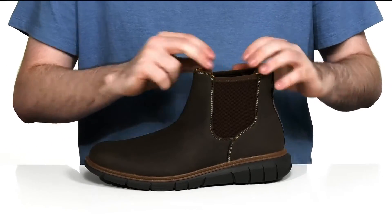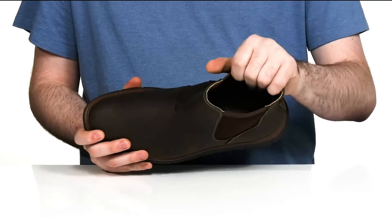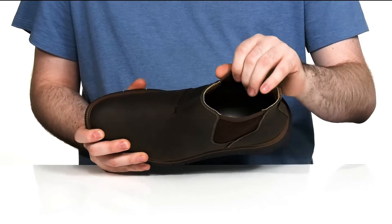There are dual gore panels on each side so you can slip your foot in very easily. That lightweight lining is made of synthetic as well with some textile to keep it cool and breathable.